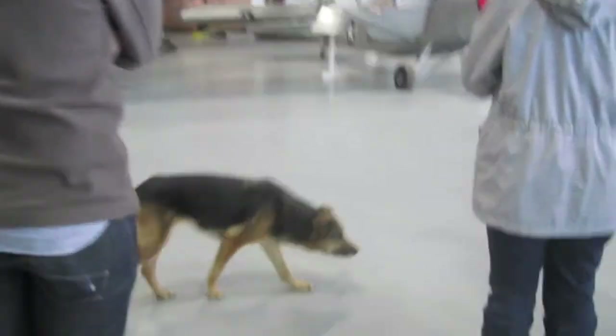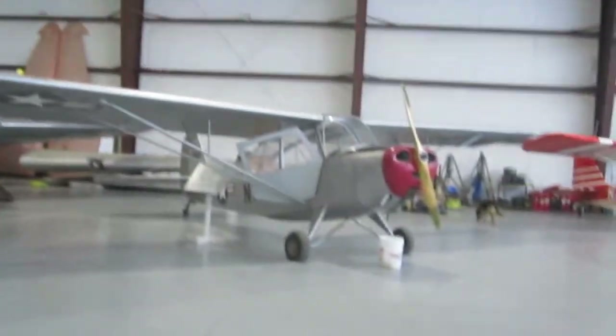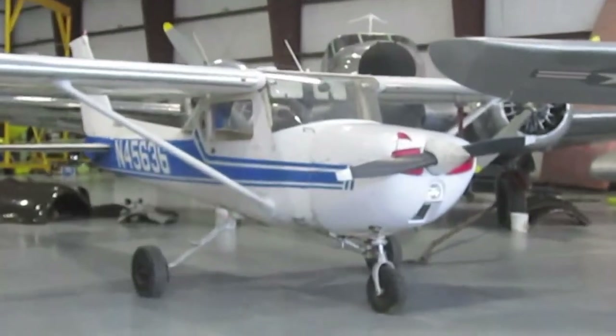Just a casual dog, just casually roaming. Bye, dog. The silver twin engine one — it got a scene in the Amelia Earhart movie, and they needed a plane that looked like the one that she flew, which was very similar to that.